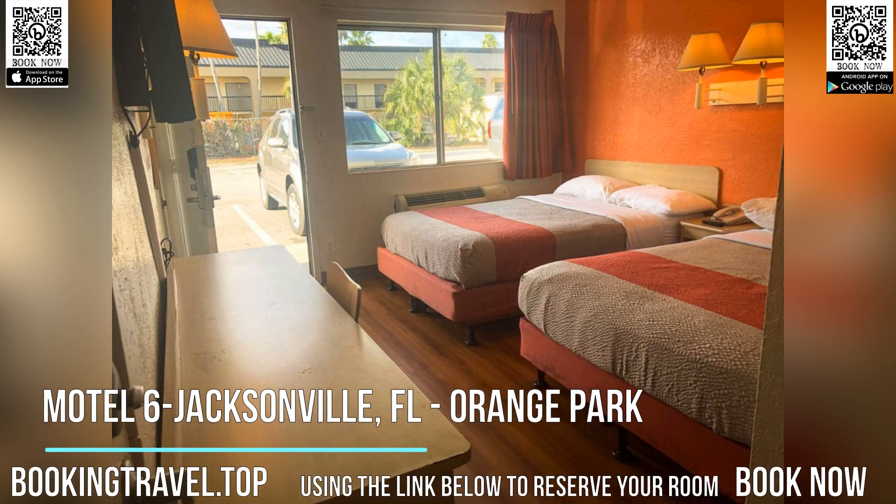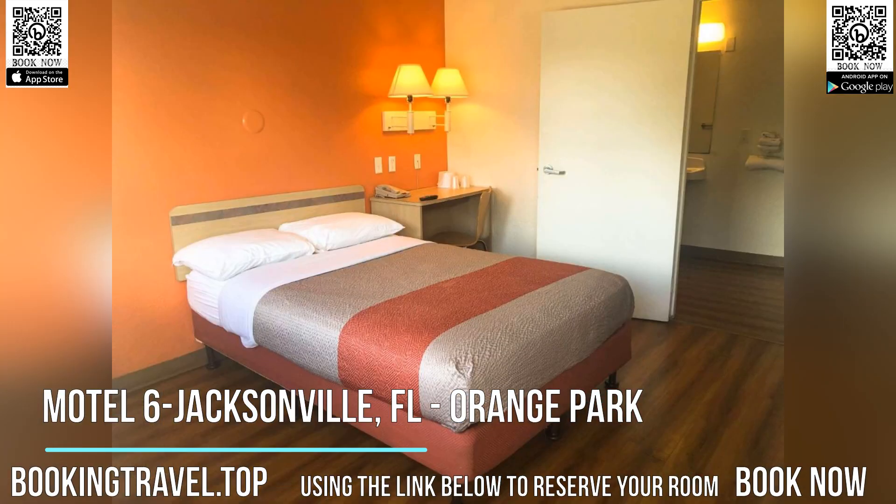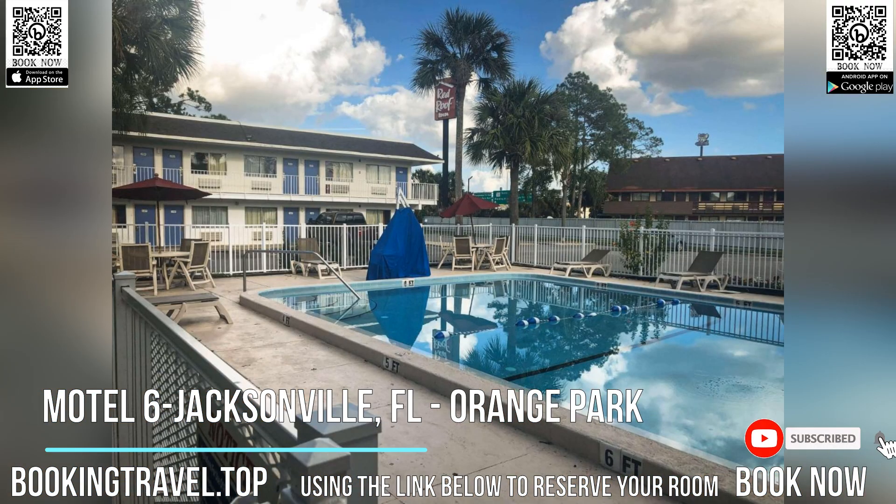This motel is located south of Jacksonville, just a 10-minute drive to the Naval Air Station Jacksonville. The motel features an outdoor pool, laundry facilities and free parking.